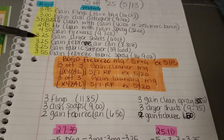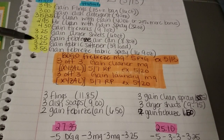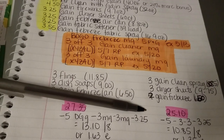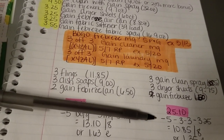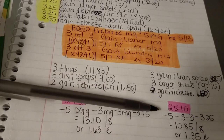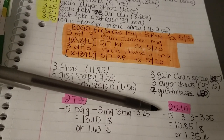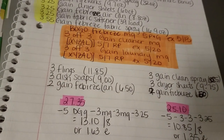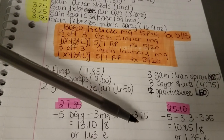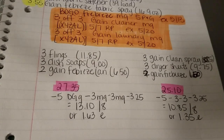You're also going to pick up two Gain Febreze aerosol cans, adding $6.50. Your subtotal before tax and coupons is $25.10. Scan your coupon or enter your phone number for the digital $5 off your basket. Give them one $3 off three Gain laundry, one $3 off three Gain cleaners, and the buy one get one free Febreze coupon. Your total out-of-pocket before taxes is $10.85 for all eight products, or just $1.35 each.